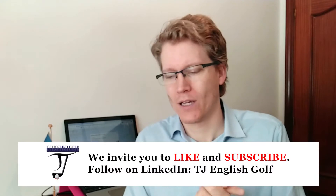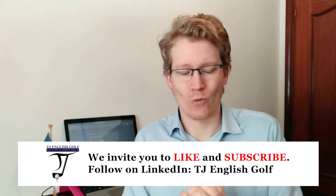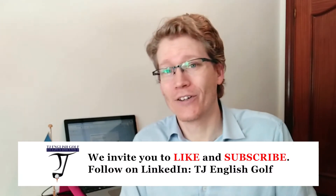Hello and welcome to a new video, TJ English Golf. Today's video I would like to share with you a couple of mistakes — English mistakes — that my students make that make me cringe. Because they're basic mistakes which are being corrected over and over again and for some reason some people don't get it. So, six mistakes and how to fix them.